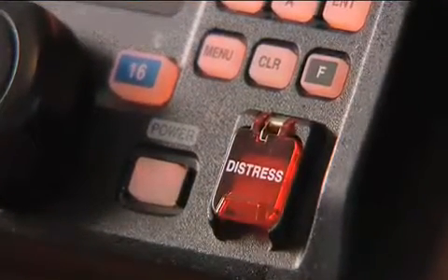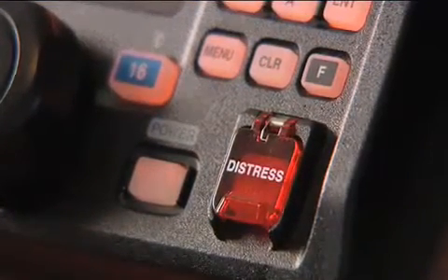It also allows you to contact other boats without having to hail them on channel 16. As we're all aware, the Coast Guard are only monitoring channel 16 by loudspeaker now, so any unnecessary traffic we can keep off this channel will help all of us.